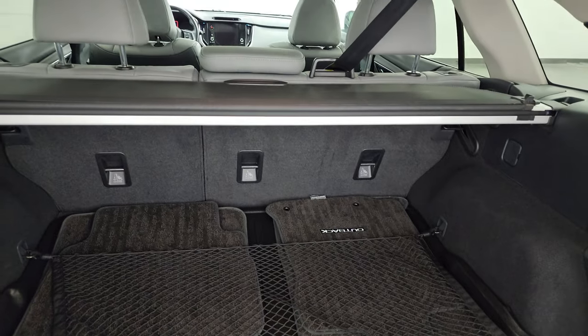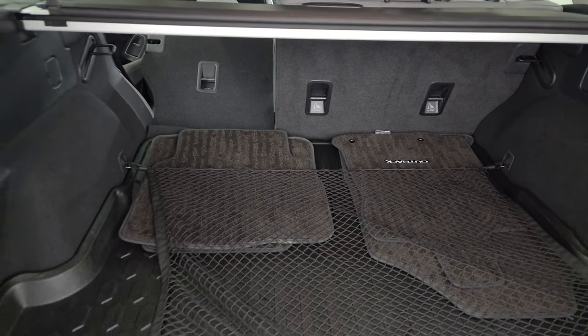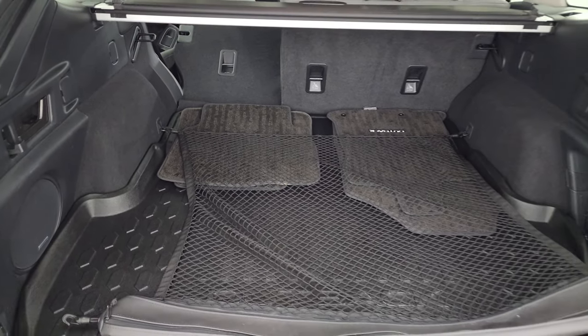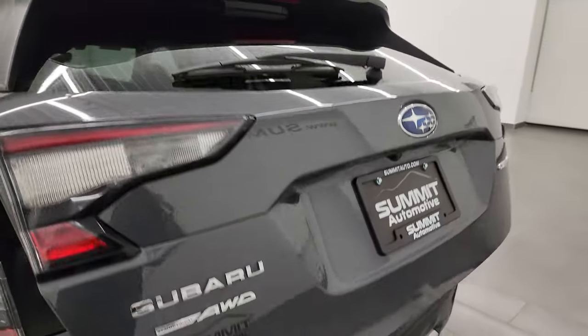It also has the sun shade and those seats do fold down for extra storage. You can put them down back here, which is really nice. To get this gate down, you press that button and it comes on down like that.